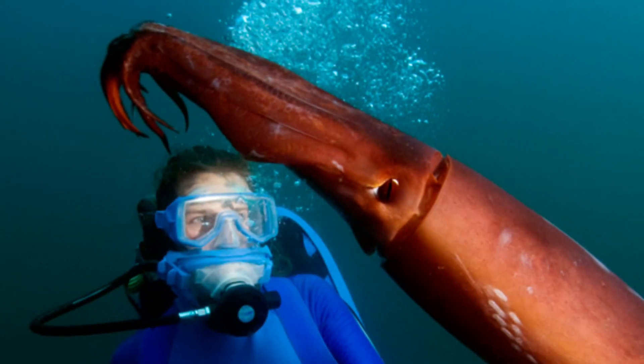The Humboldt Squid's relationship with humans is complicated. On one hand, they are sought after as a food source, commonly referred to as jumbo squid in seafood markets.